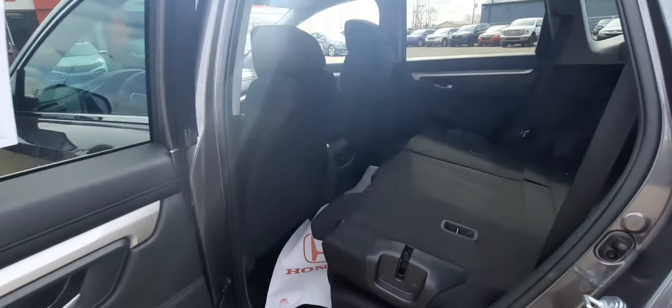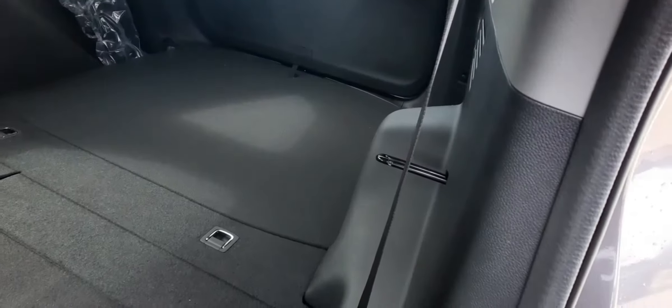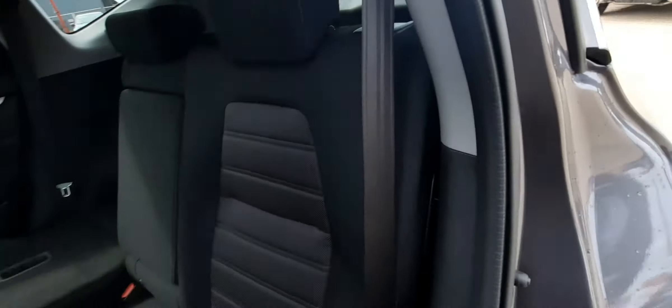The door opens up at a nice 85 degree angle. Something else I wanted to show you too — normally on other vehicles the seat belt gets in the way when you're folding up that seat, but as you can see it naturally moves out of the way all by itself. Very comfortable seating, and even with these front seats back all the way, you've still got about half a hand's length of room between your knees and the front of the seat.